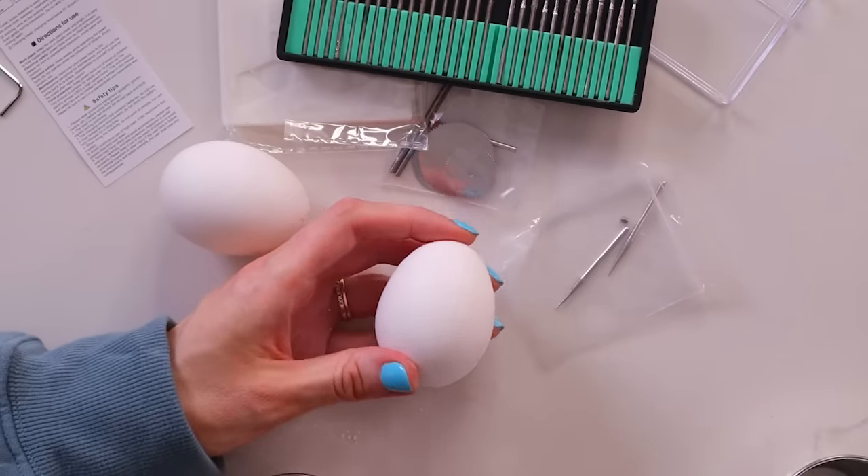Hey Christopher, do you want to make a smoothie so I can test these cleaning beans? Perfect. While he makes and consumes his smoothie, we're going to test another product.